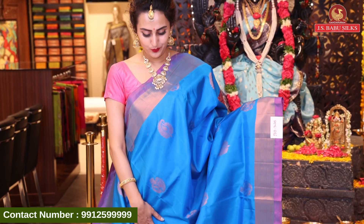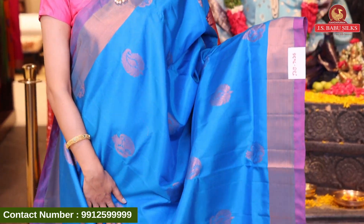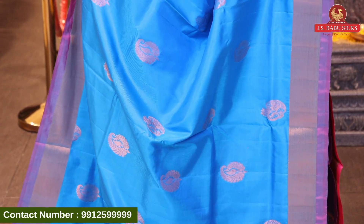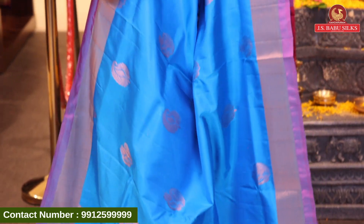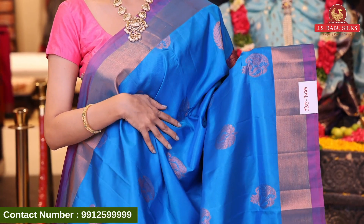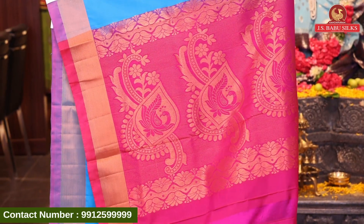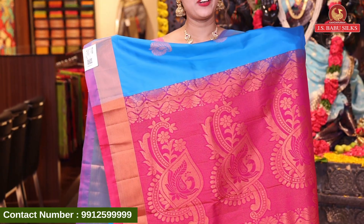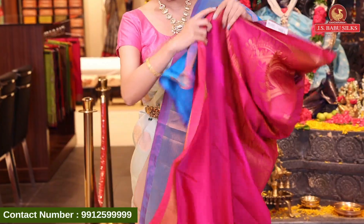Here comes another lovely saree in the color sky blue. We have paisley booties all over the body with beautiful copper zari. We also have a border with copper zari contrast. The pallu has paisley brocade with amazing floral and leaves with beautiful copper zari. Very cute and amazing. The blouse has a lovely contrast. The code of this beautiful saree is JSP7435 and this retails for ₹5,496.